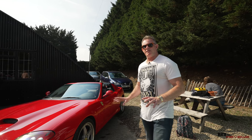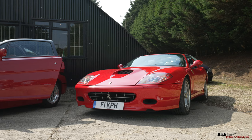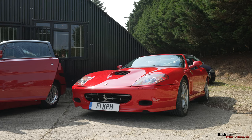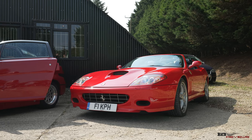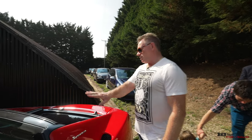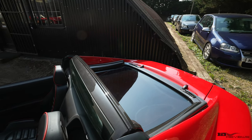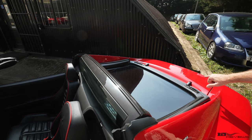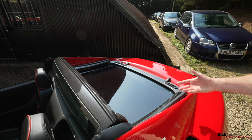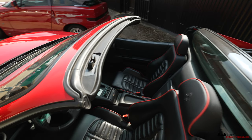This is a Super America — we believe it's a 575 Super America, of which only 559 were ever made. The front configuration has a bit of an NSX look about it. Coming around to the back, you can see how the roof opens: it actually swivels on the centre section behind the seats, literally flips back, and latches onto the top of the boot. You have this very concave top boot section which allows the roof to come down and fit directly onto that section and latch down.